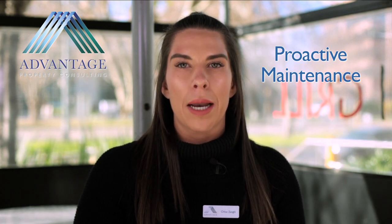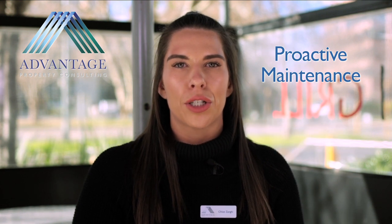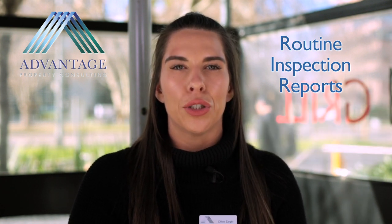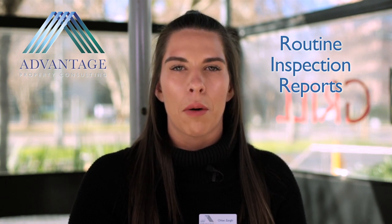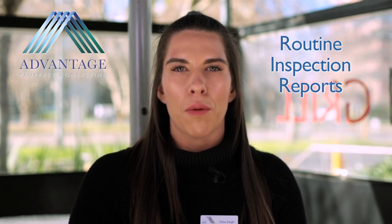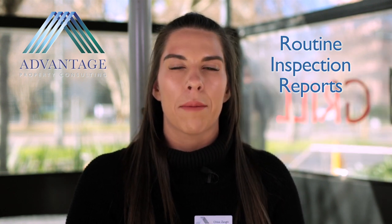This could result in becoming a bigger expense than it first would have, or even worse, could cause injury to your tenant. The property management team at Advantage Property Consulting are here to make your life easier, and we encourage you to contact your property manager once you receive a routine inspection report that provides you with recommendations of maintenance — to have a further discussion and create a plan for present and future by dealing with something small before it becomes something bigger.